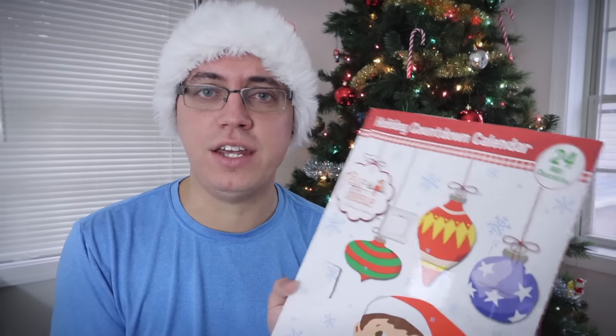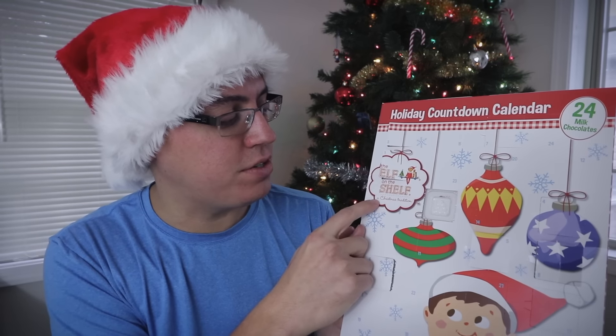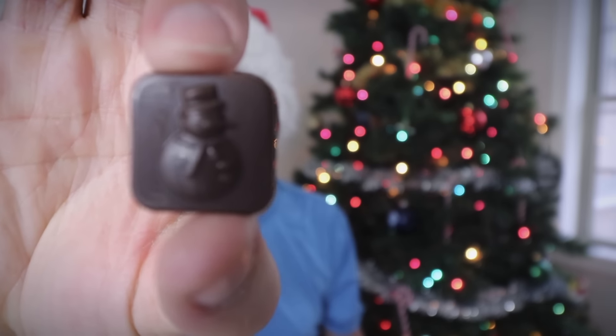But wait, we cannot forget about probably the most important part about Christmas and this countdown in general: the advent calendar. I think technology is a little more exciting than an advent calendar, but for people who appreciate tradition like me, let's do this. Day nine — where are you, day nine? There you are. So we are officially ripping off the wrapper — a Christmas tradition. Speaking of tradition, we're ironically ripping it off. And today's design: a snowman. We're definitely getting quite a few repeats by now, but not a big deal.